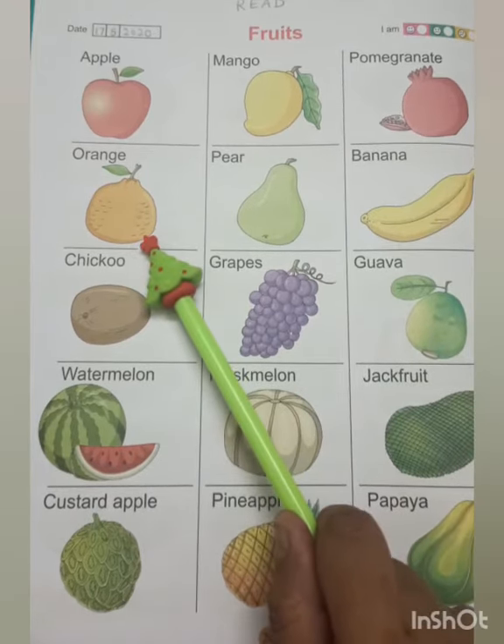This is an orange. It is orange in color. It has few seeds.